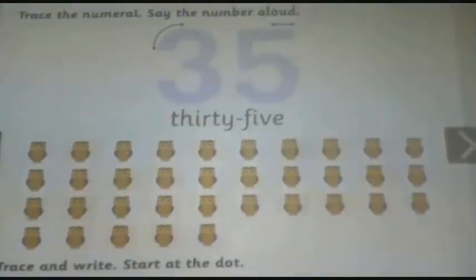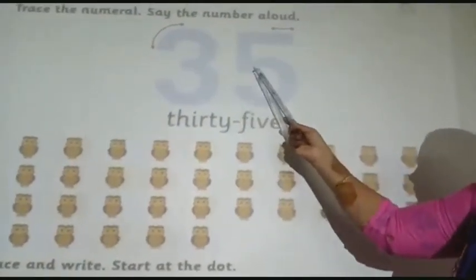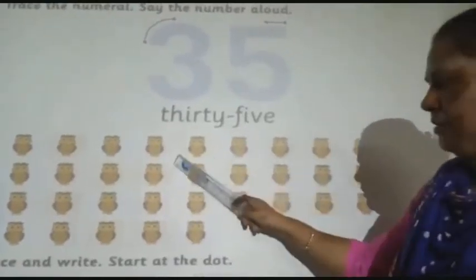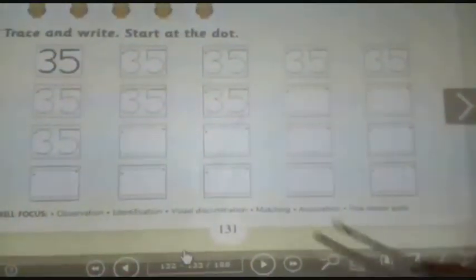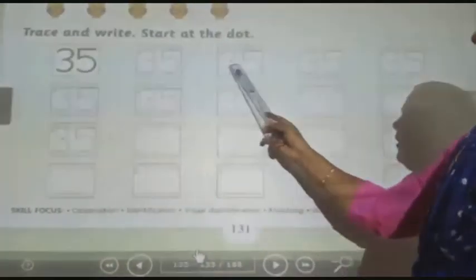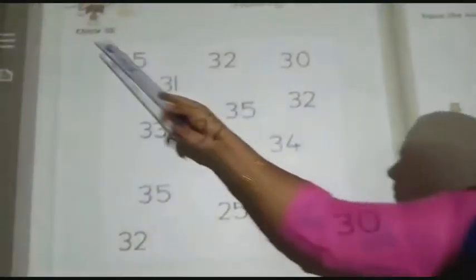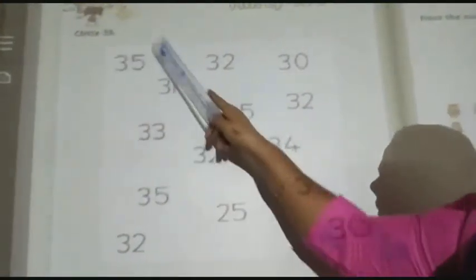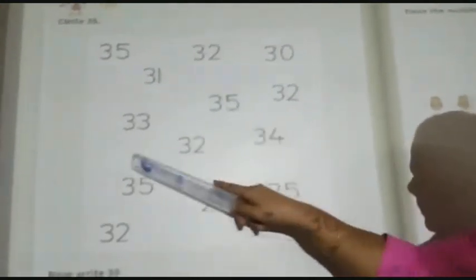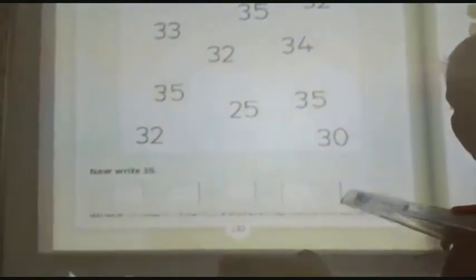Children, now the next number is 3535. All together there are 35 owls. Press and write 3535 in each box. Now circle 3535. And write 3535 in each box.